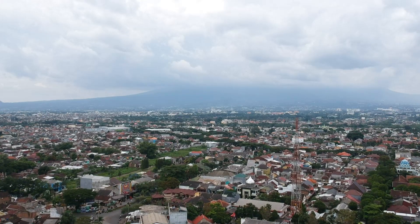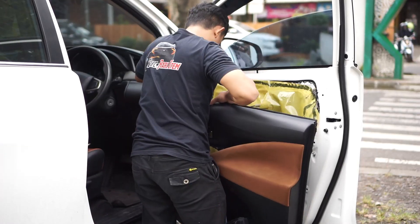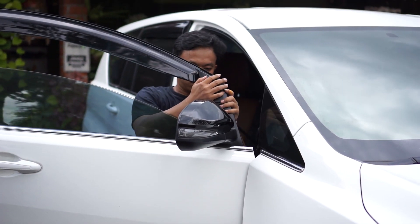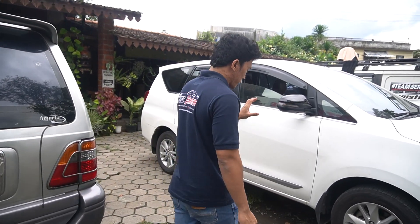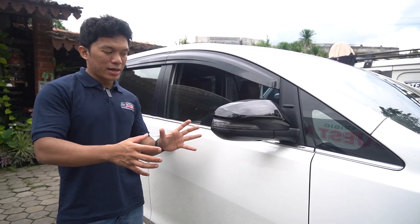Habis ini kita ada satu lagi customer, cuma belum ada kabar sampai hari ini. Nanti kita coba telpon atau komunikasi lagi. Di sini kita pakai spion yang covernya itu warnanya black gloss, atau yang warna hitam. Jadi matching banget dengan warna putih ya.